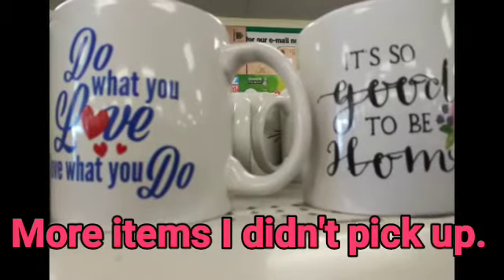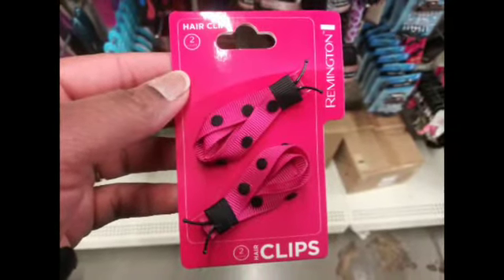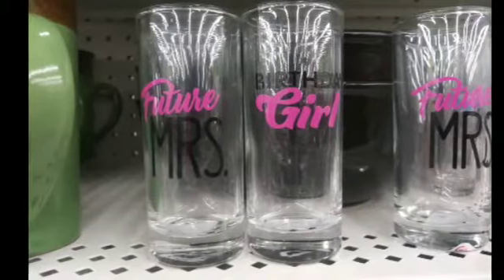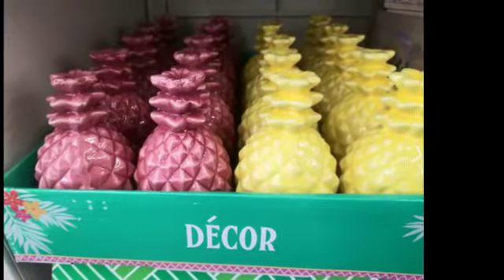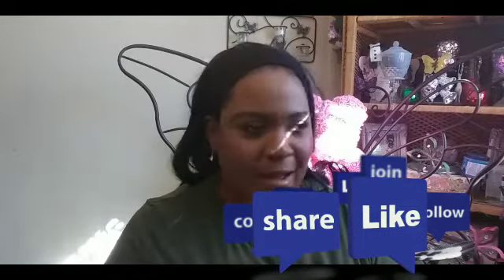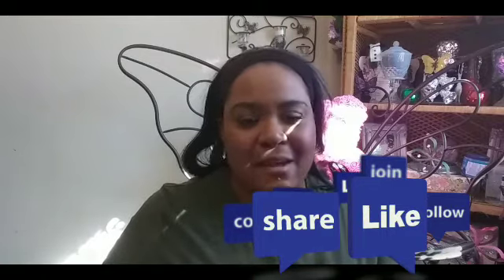Here are more items I didn't get to pick up but thought were really cute: these storage containers, ladybugs, flamingo ink pens. I wanted to pick up the little shot glasses but I was like, no, I have enough. One says 'Future Missus' and another says 'Birthday Girl.' They also had pineapple decor items and nursing pads. Alright y'all, that's it for my Dollar Tree haul! I hope you enjoyed. Give me a thumbs up, hit that subscribe button, and until next time!